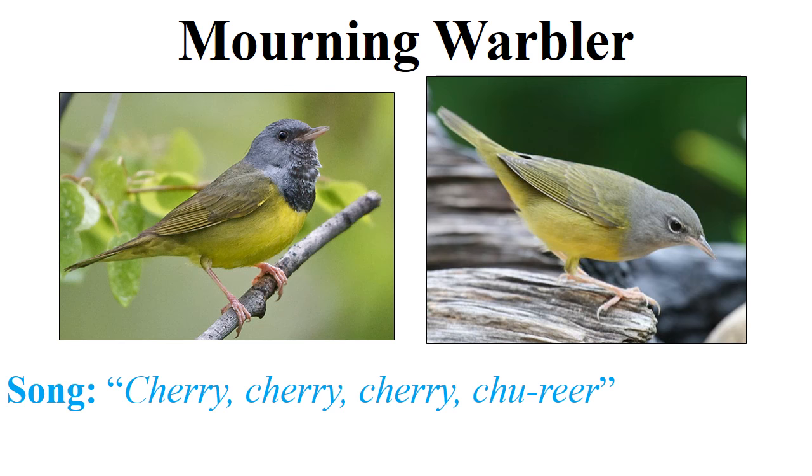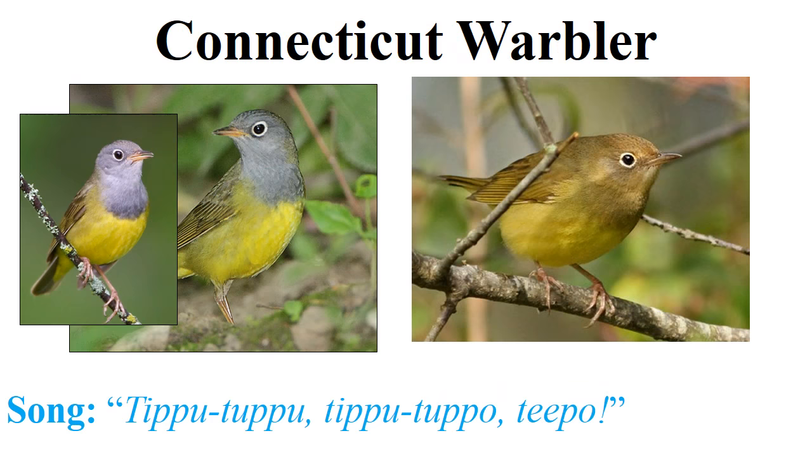The song for the mourning warbler is pretty easy — it tends to be a very rich 'tree, tree, tree, tree, tree, tree.'